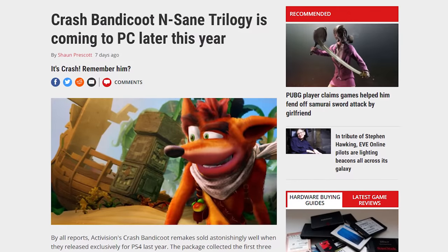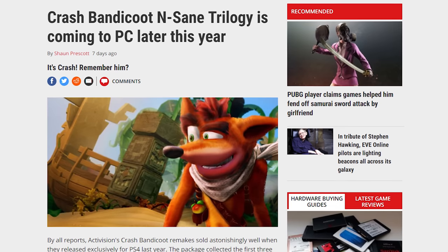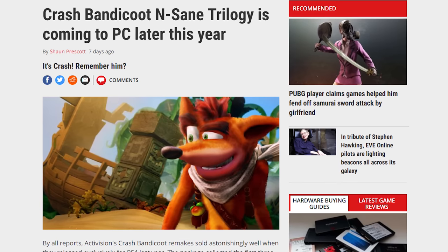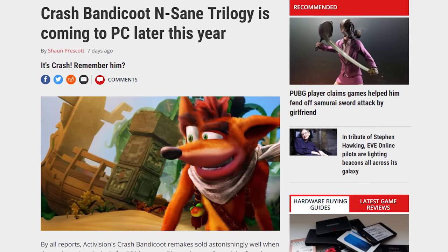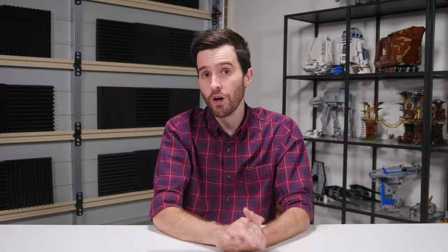In other game news, the Crash Bandicoot N-Sane Trilogy is coming to PC on July 10th alongside Xbox One and Nintendo Switch. If you're interested in the game, which launched exclusively on PS4 last year, you won't have to wait much longer. Fortnite is also coming to iOS and Android with cross-platform support for playing with console and PC gamers.